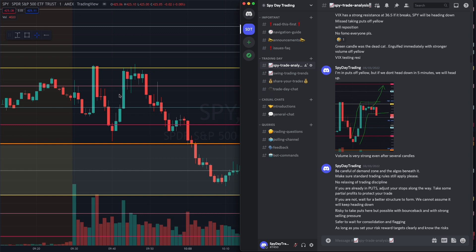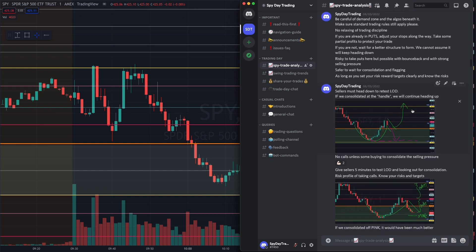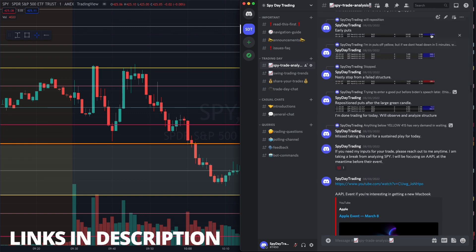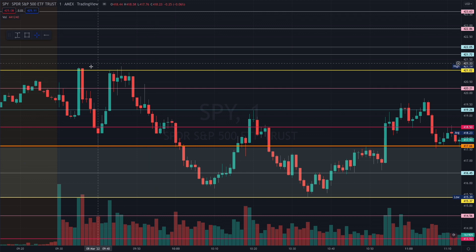We are forming an ascending wedge, which means that buyers are buying at a higher price — and that's not a good thing. You want to see sellers also selling at a higher price, but in this case the sellers are holding the resistance, which means the buyers are getting exhausted and it comes to a point where they will start to flush down. That's exactly what happened. I detail my analysis and trades in the Discord server, share all my trades, and detail them for analysis so we can learn to trade better.